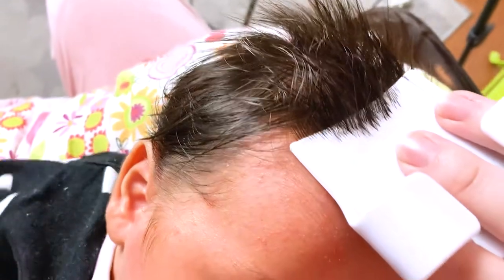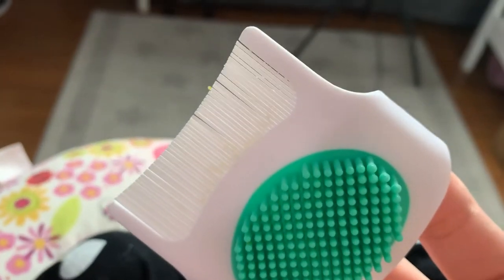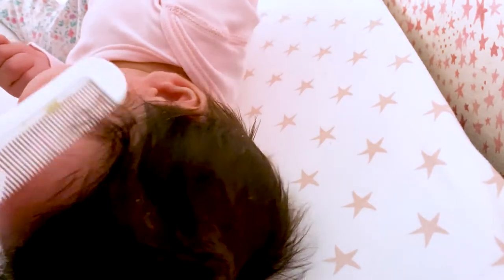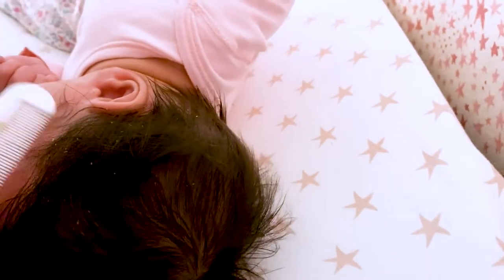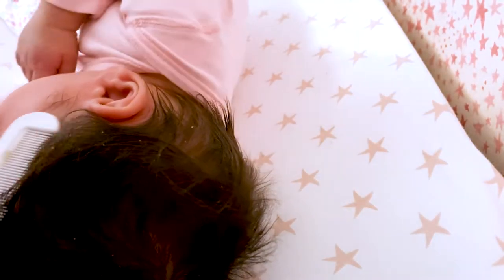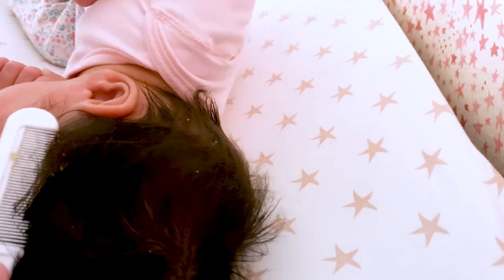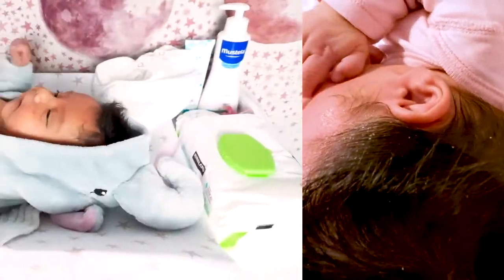Then with the fine-tooth comb you're going to scoop those scales out. Another very effective method is to apply a very generous amount of balm and let it sit on the baby's skin for a couple of hours, then go in with a regular baby comb and gently go over the cradle cap in a back-and-forth motion, just like I'm showing you guys.